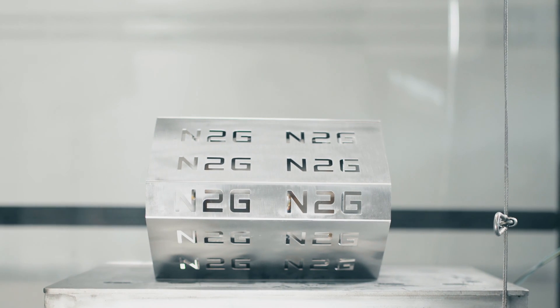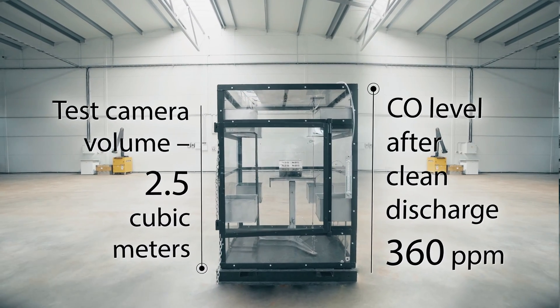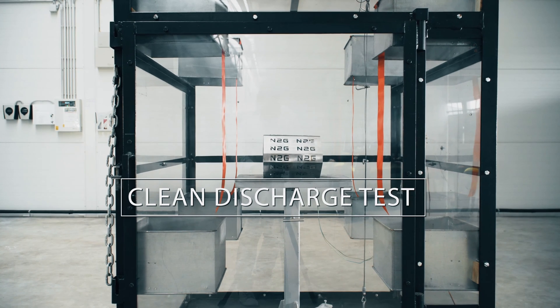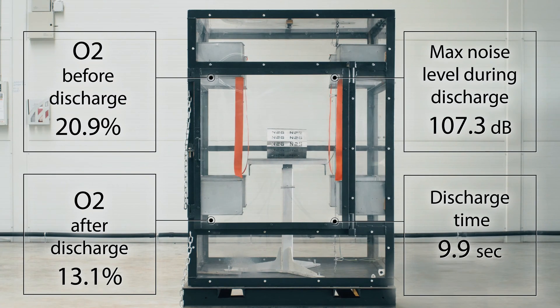The testing conditions are as follows. The test chamber is 2.5 cubic meters in volume. The Clean Discharge Test is performed without any fire. Oxygen is at 20.9% prior to discharge. Post-discharge oxygen levels drop to 13.1% in 9.9 seconds, clearly below combustion level.